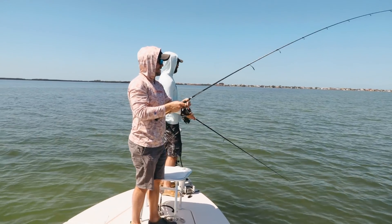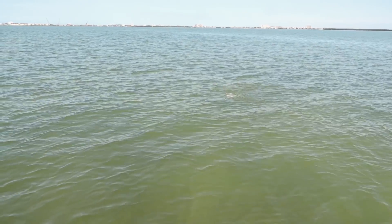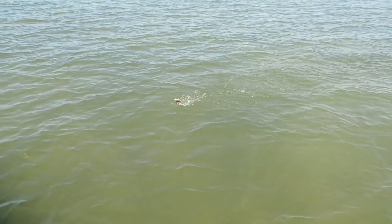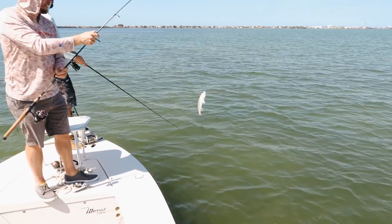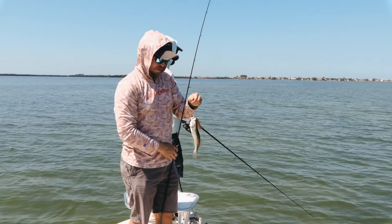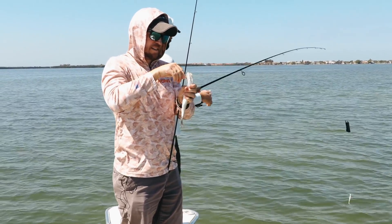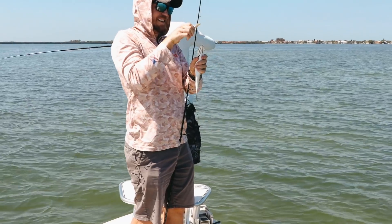Those first couple trout were really nice. We got the strike on film whatever it was. Let's pray that the Slam Shady — no tail — and this underwater camera is both on. I triple-checked that as much as I could. Still kind of new to it, and we had a little bit of trouble getting the footage out last time.